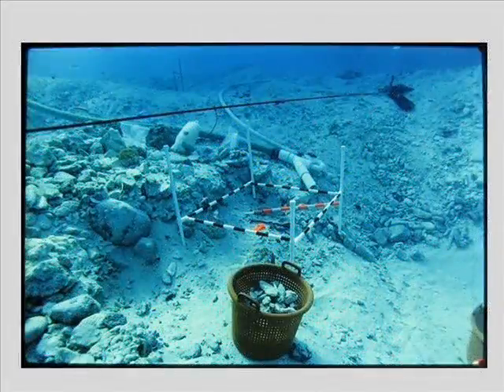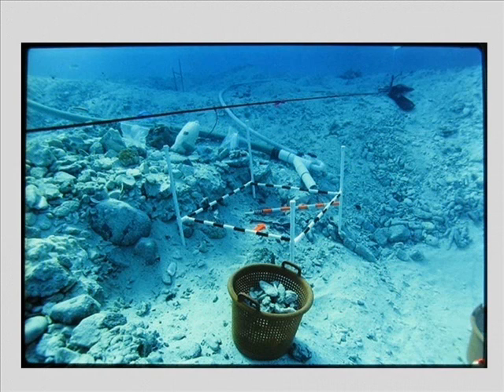The basic tools for the excavation of a one-square-meter grid unit are right here. We have the portable grid itself, the dredge, a basket for removing coral rubble that won't go into the dredge and also for removing stone ballast, our baseline, some bag tags and plastic bags to put artifacts in. And all we need are two divers — one to do the digging and one to do all of the recording.